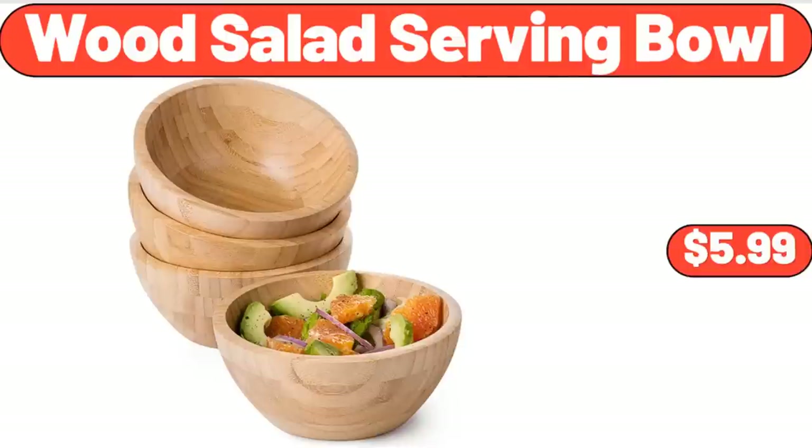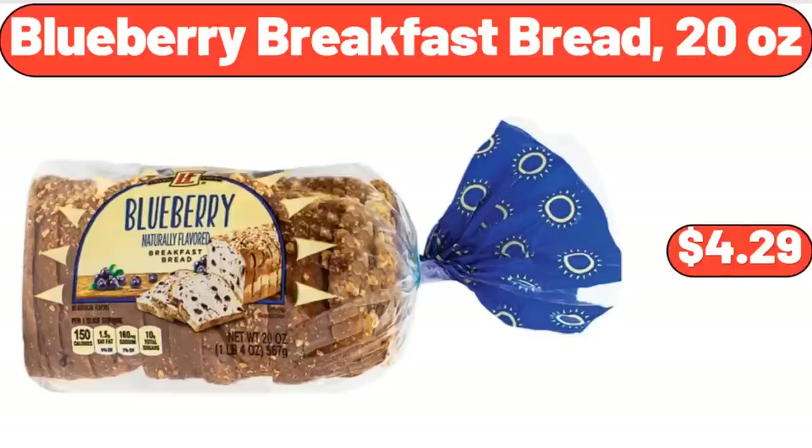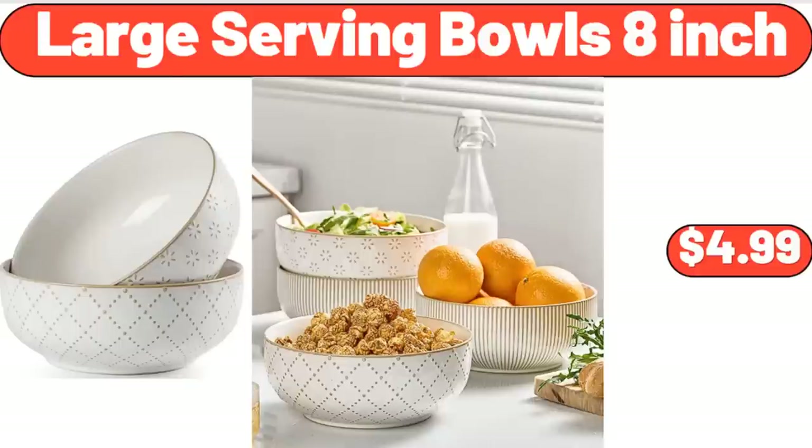Wood Salad Serving Bowl, $5.99. Blueberry Breakfast Bread, 20 Ounces, $4.29. Large Serving Bowls, 8 Inch, $4.99.